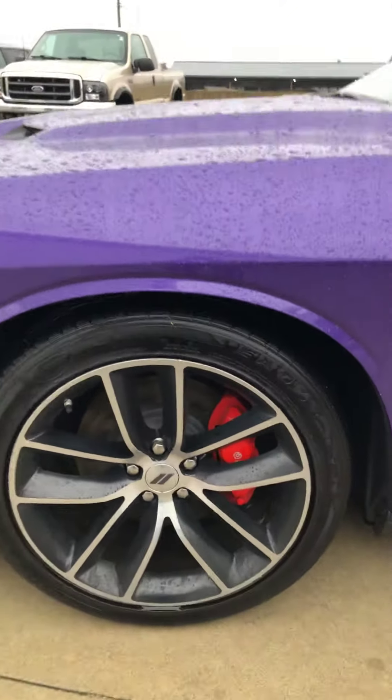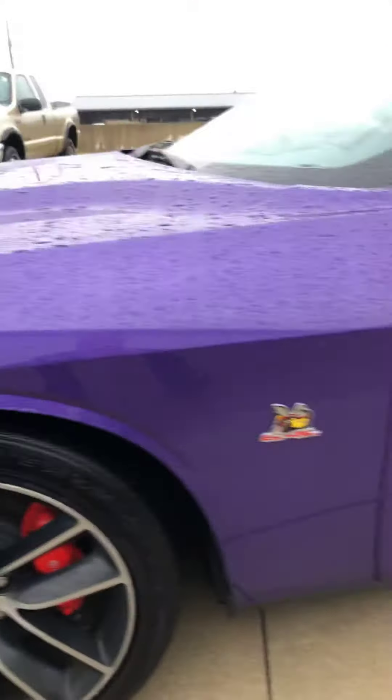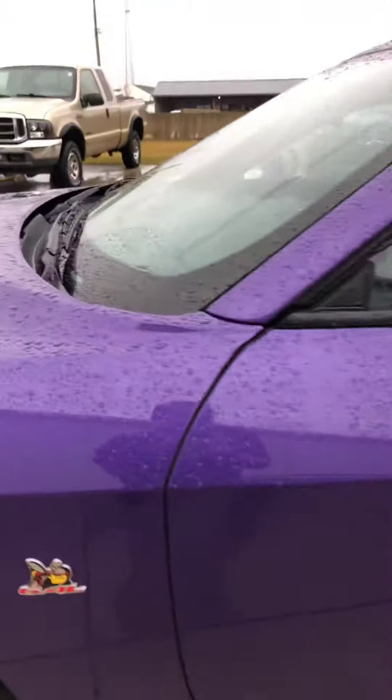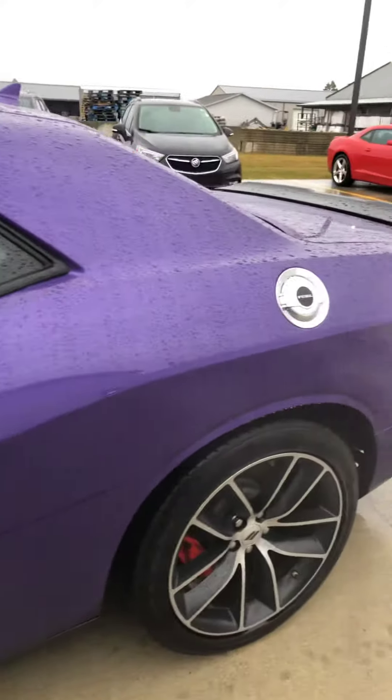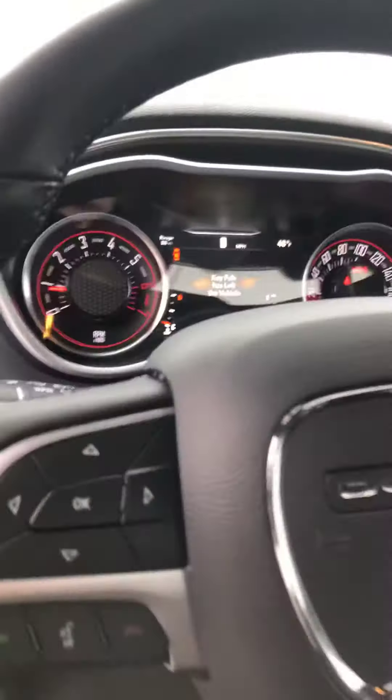It does have the Brembo 4-Piston High-Performance Brakes and a 6.4-liter V8 motor. This car is absolutely flawless as I walk around it — I've been driving it right at 15,311 miles.